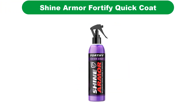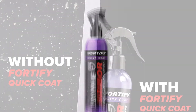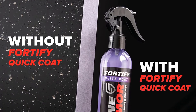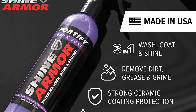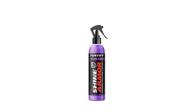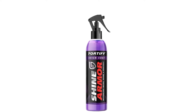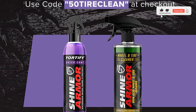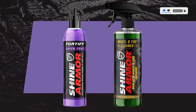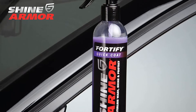Number 4. Our fourth best pick is Shine Armor Fortify Quick Coat. This stuff has popped up in a previous list but it's good enough to profile again. Your reviewer is generally suspicious of products marketing themselves as "all in one," as this moniker generally means the stuff is good at everything but great at nothing. That said, the solid 4.3 out of 5-star rating from nearly 50,000 customers is a huge sample size. The seller calls it a hydrophobic spray that provides a waterless wash, coat, and shine — all in one convenient product. They assert that it also works as a sealer to give your vehicle a clear shield of protection while also providing a snazzy gloss.